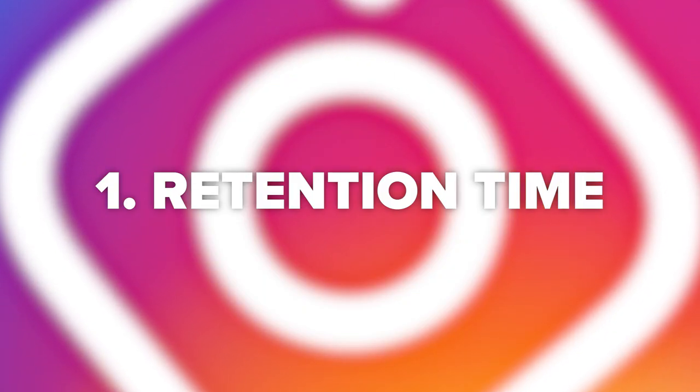Tip number one is retention time — get people to watch. You want to make people watch your Instagram Reel. An Instagram Reel can be no longer than 15 seconds and you want to make those 15 seconds as eye-catching as possible. You want people to watch your Instagram Reel all the way through. Instagram sees this as good and will be more likely to show it to other people. If you know how to grow on TikTok, you know how to grow on Instagram Reels — literally just do the exact same thing.